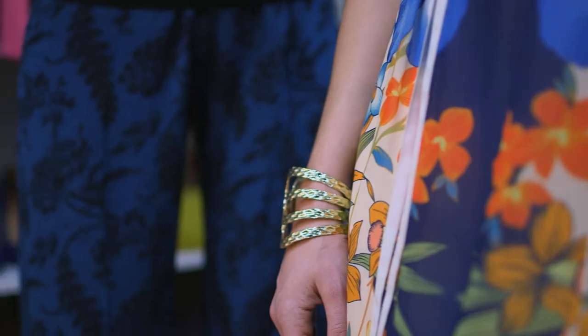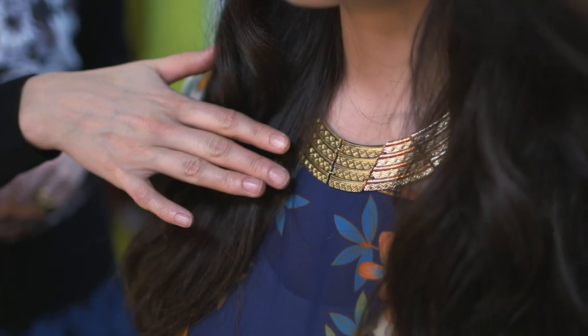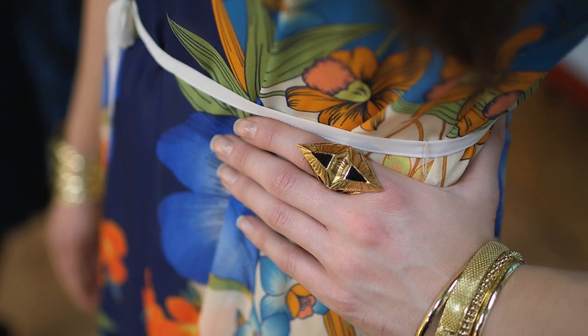I've accessorised with some summer gold and I've piled it up to the max. I've got bangles, a chunky necklace, earrings, and a ring, giving the whole look a super glamorous twist.